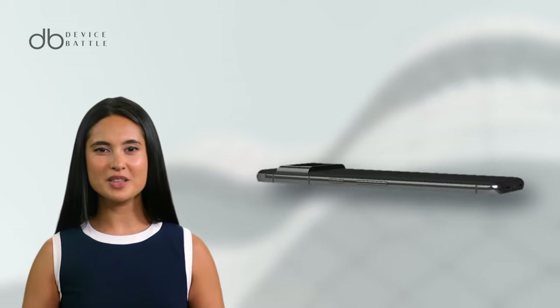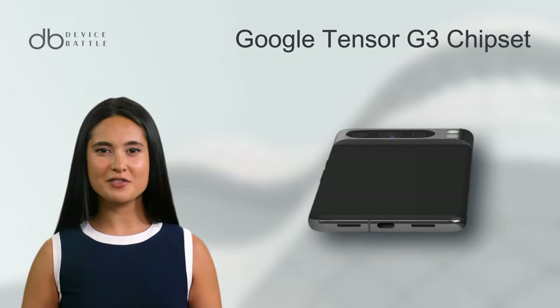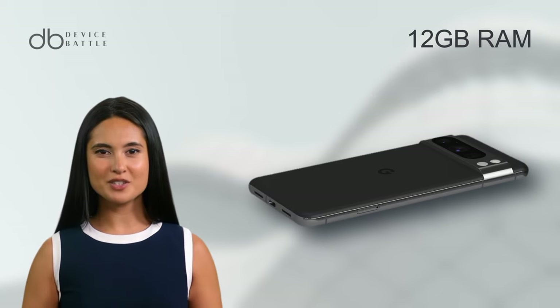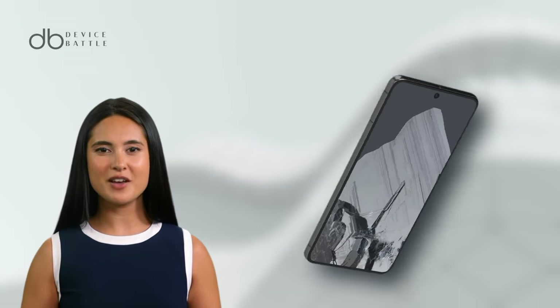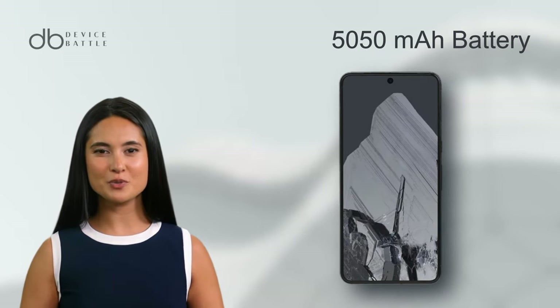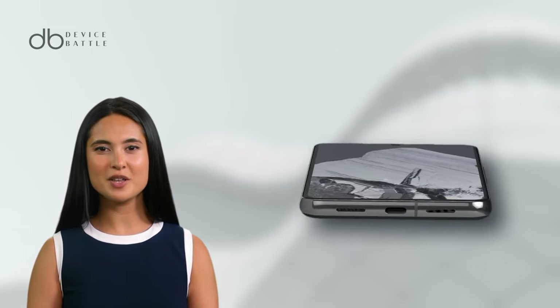Under the hood, the Google Tensor G3 chipset and a hefty 12GB RAM power the device. It has a slightly larger battery capacity at 5050mAh with both wired and wireless charging options, ensuring you're never left hanging.